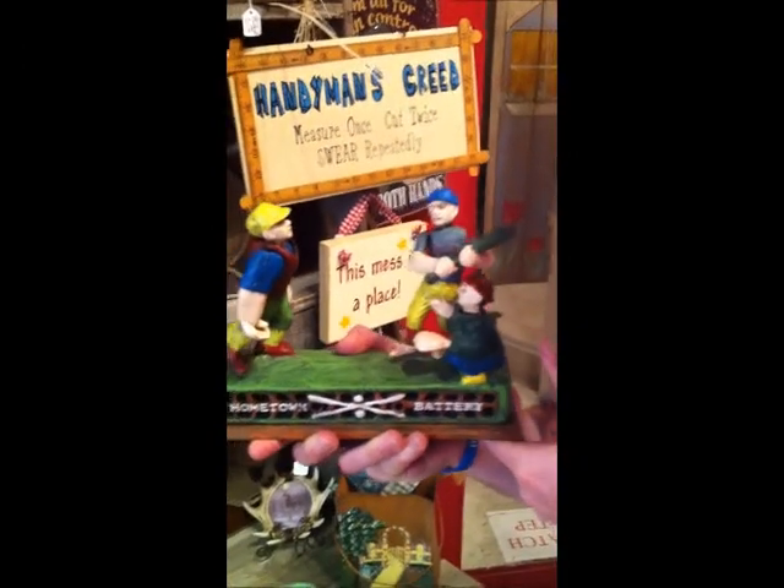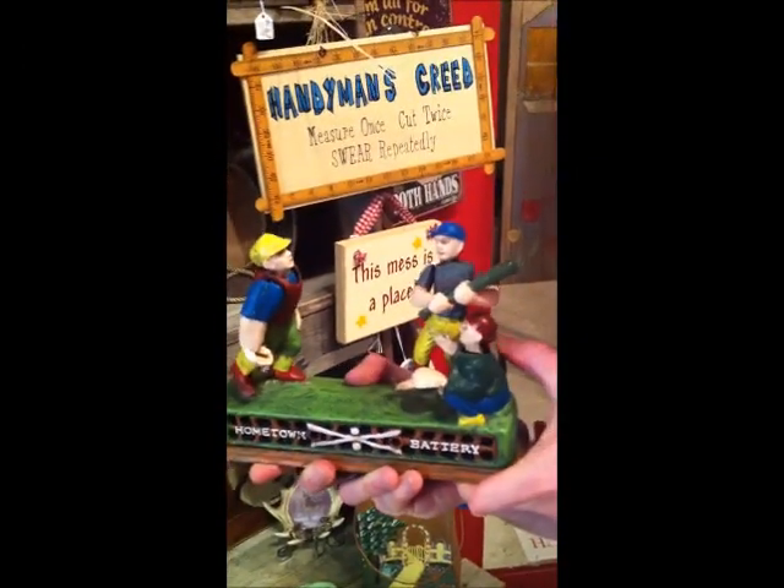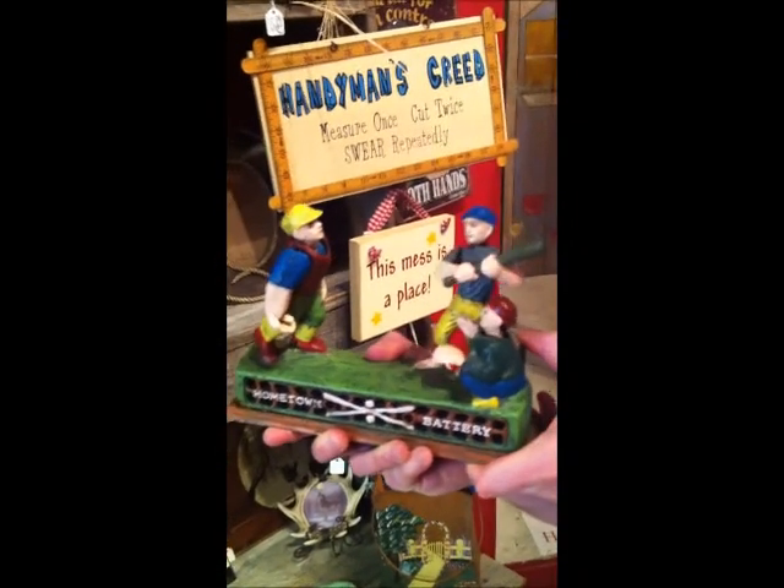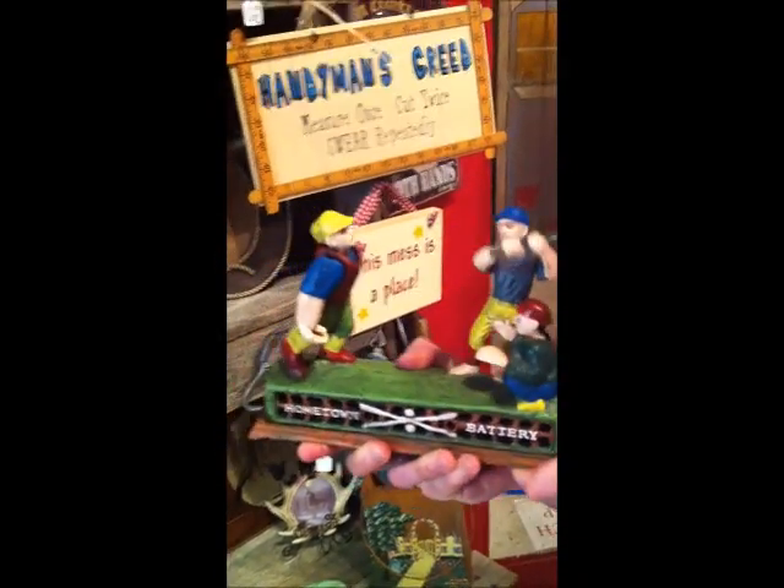Why, how does the money go in there? Show me, Wesley. Let me show you. Oh, that is sweet. Pretty cool, huh? Yeah, wow. That's fluid motion right there.